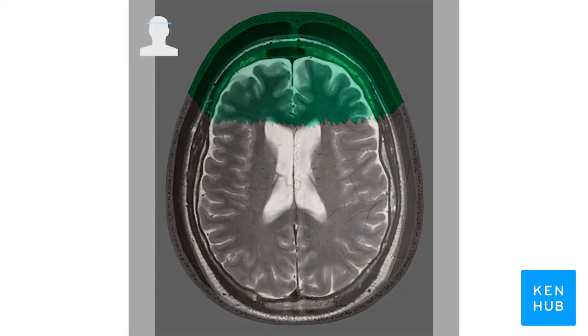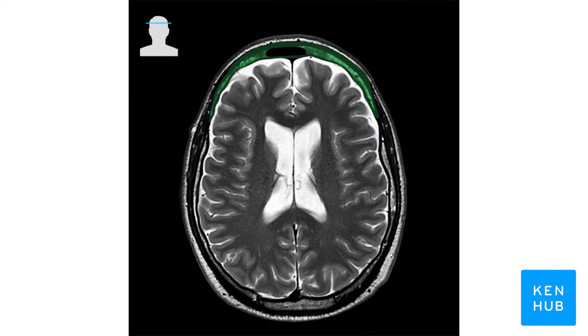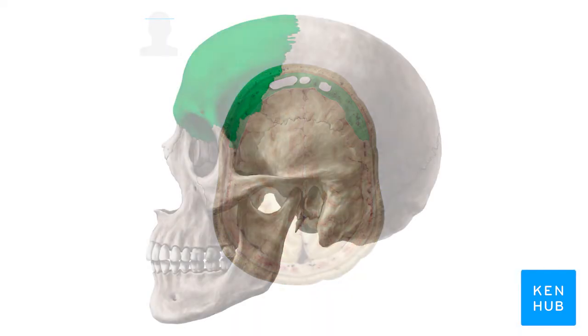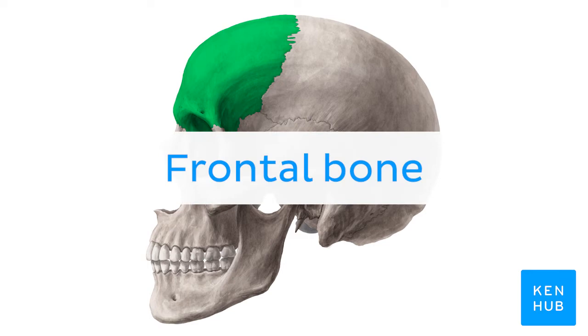Oh wait, and there is more! If you're interested in learning the anatomy associated with this term, we've added some links on this video's description box where you can find all the material you need to become an expert on the frontal bone.